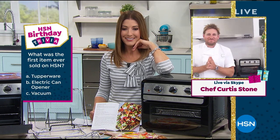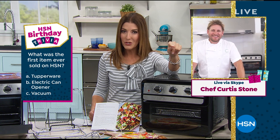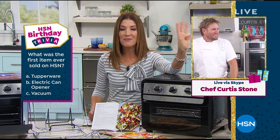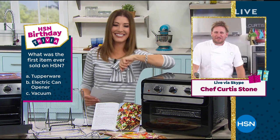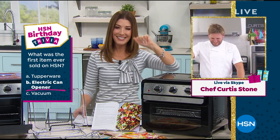And we're cooking, grilling, and chilling with the one and only Chef Curtis Stone. My name is Sarah and it is our Big Birthday Deals weekend. It would not be a birthday without you, Chef Curtis — let's see if you can answer some birthday trivia. What was the first item ever sold on HSN? Was it A, Tupperware, B, electric can opener, or C, vacuum? Curtis guesses vacuum, changes his answer — his final answer is a can opener. And the answer is... electric can opener! Well done.